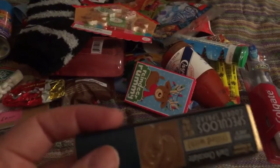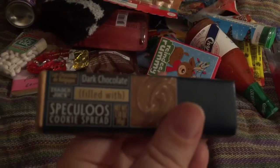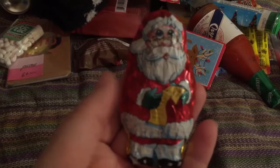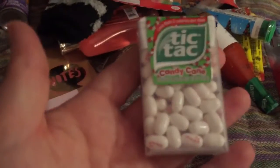This is from Trader Joe's — the Speculoos cookie butter filled candy bar. This was a three pack of chocolate caramel Santas that each of my children is getting one. I found these at Target — candy cane flavored Tic Tacs.